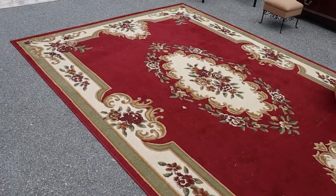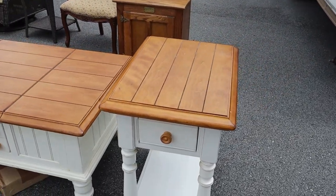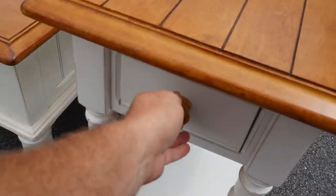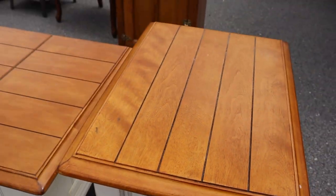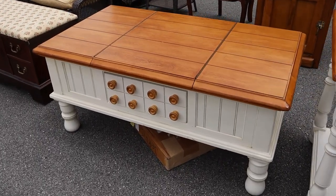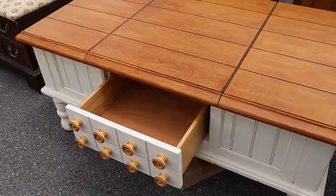That's a nice rug right there. Going down the rows, we've got this little white side table — it's got a single drawer, it's dovetailed. This came out of a really clean home.